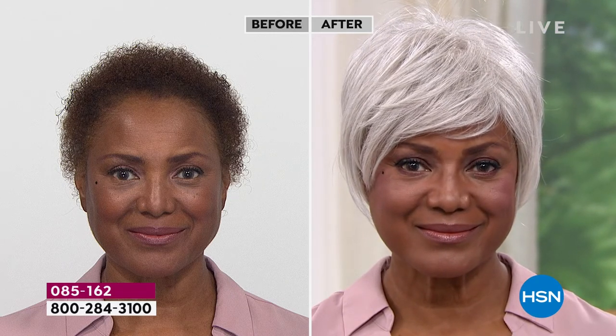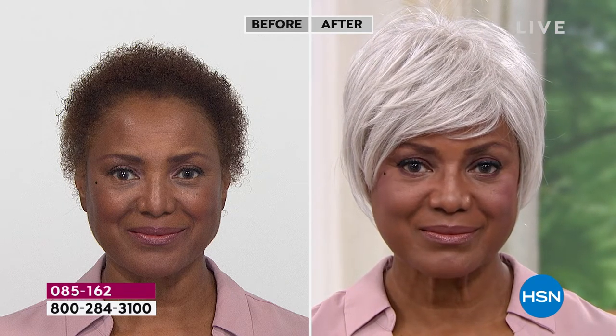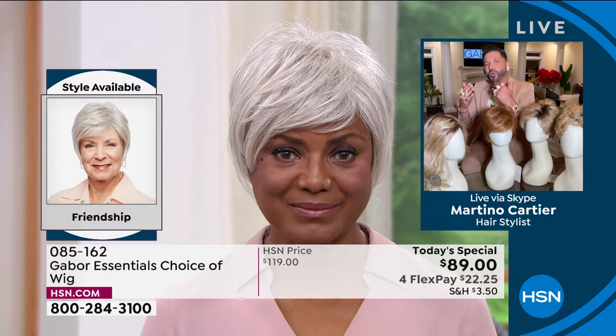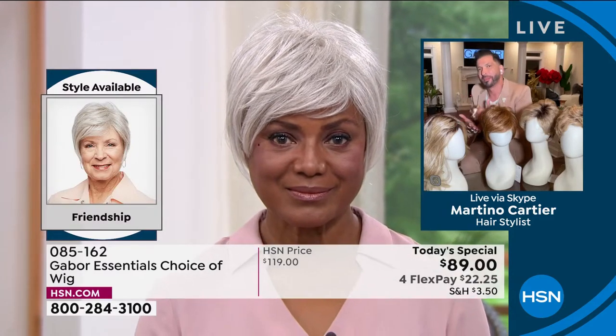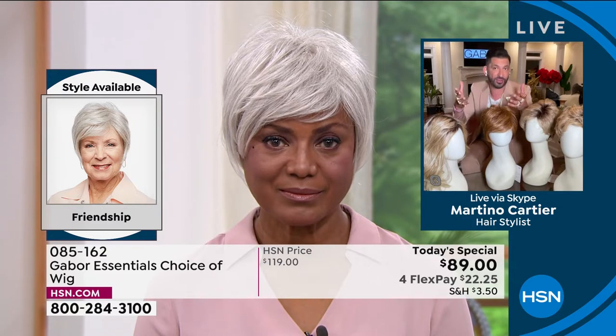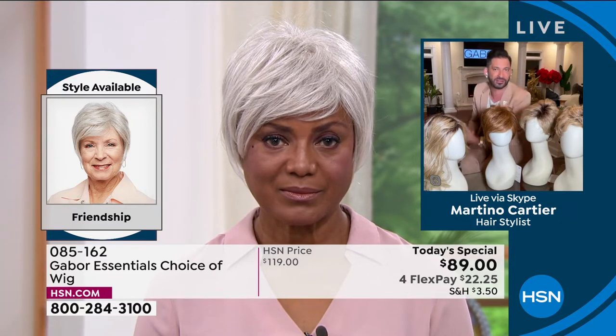That looks so good. Let me ask you a question. You said you're really busy — you're an actress playing all these roles. Let's talk about the maintenance. Why has Gabor made your life easier when it comes to maintaining the wig?